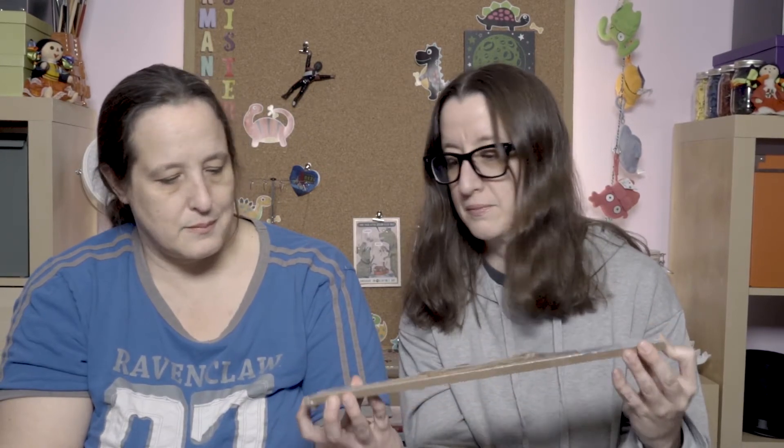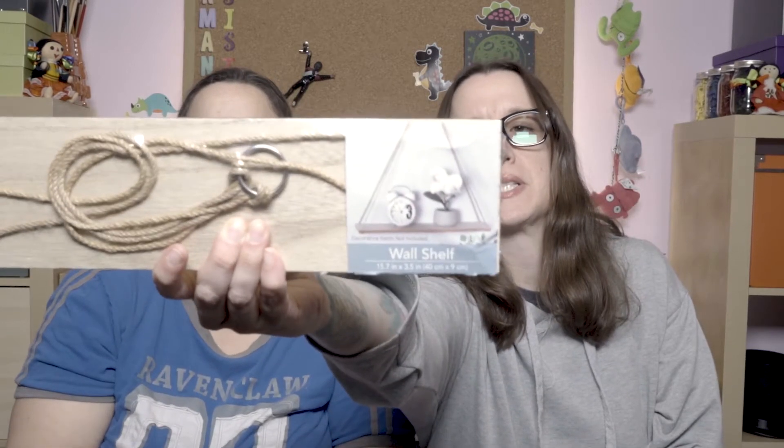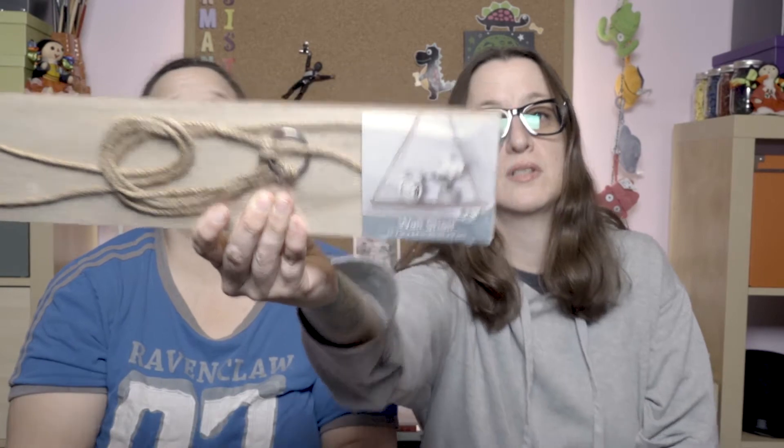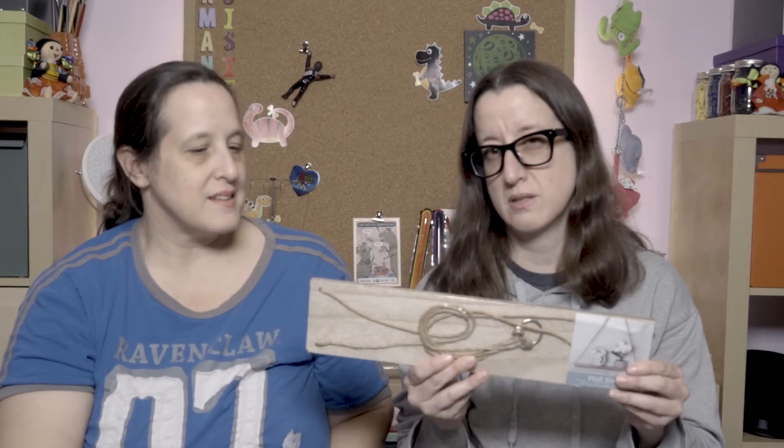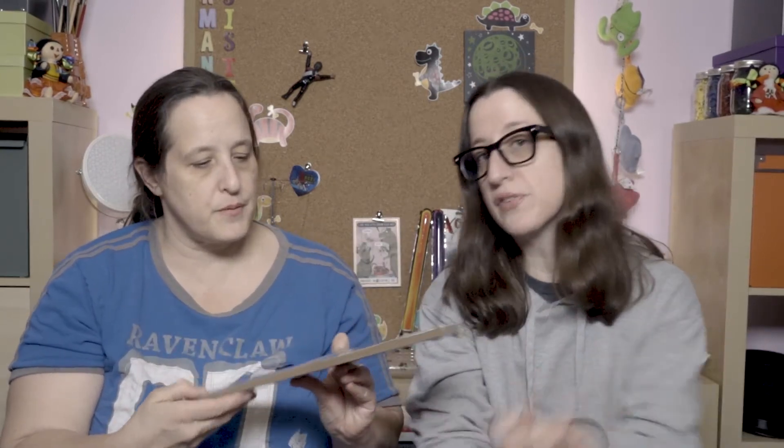I have this wall shelf from Dollar Tree. It is a Greenbrier product. I feel like it's made of pressed board — particle board — with a little veneer on the top. It hangs from this jute cord. There were three boxes at the store and they were all empty except one that had just this one. This is actually for my sister because she hangs up her ceramics, and we'll see if this will be safe enough for them. A shelf for a dollar is crazy sauce.